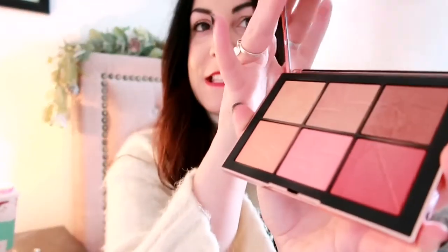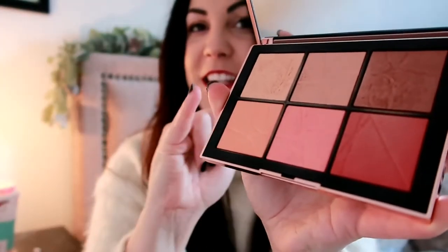Next we have the NARS Orgasm palette. I think it's beautiful — really stunning colours, I've done a video on it. I definitely recommend this for anyone who loves makeup. It's about £45, so it's quite a purchase and something people perhaps wouldn't buy themselves. A really lovely gift.